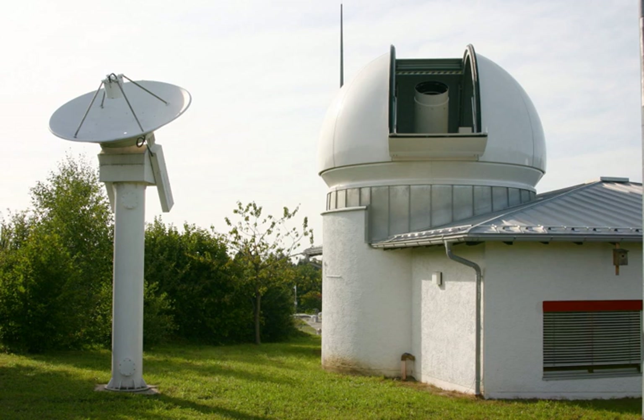Interferometric Synthetic Aperture Radar is a radar technique used in geodesy and remote sensing. This geodetic method uses two or more SAR images to generate maps of surface deformation or digital elevation using differences in the phase of the waves returning to the satellite. The technique can potentially measure centimeter-scale changes in deformation over timespans of days to years. It has applications for geophysical monitoring of natural hazards such as earthquakes, volcanoes, and landslides, and also in structural engineering for monitoring subsidence and structural stability.